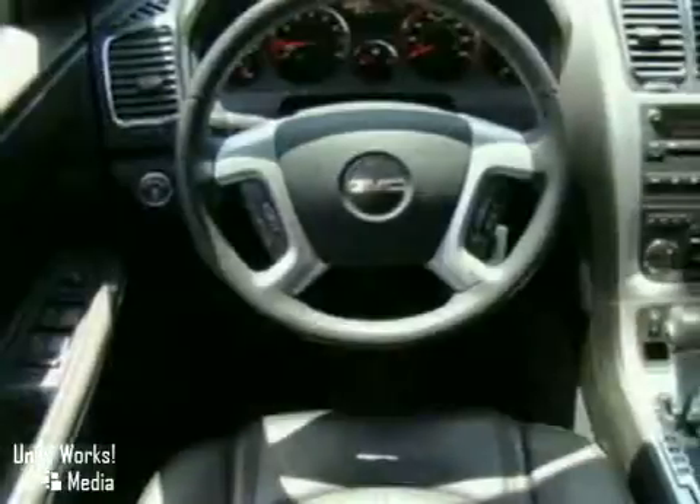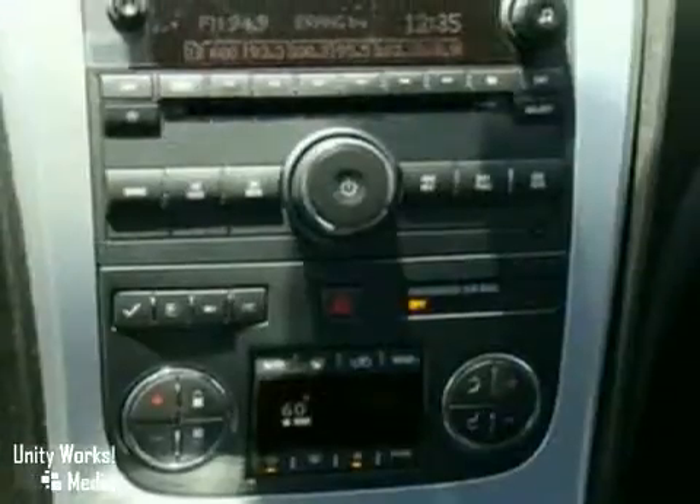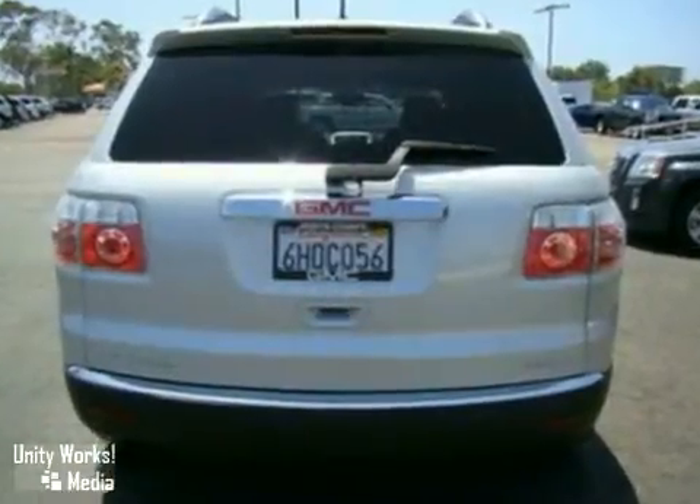Other features include a tilt steering wheel, cloth seating, CD player, power windows, locks and mirrors. It also has four-wheel disc brakes, a roof rack, rear spoiler, and fog lights.